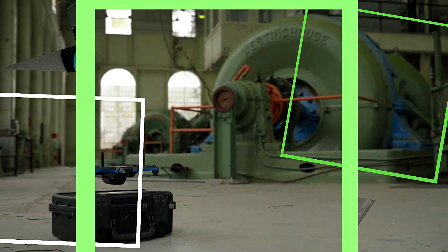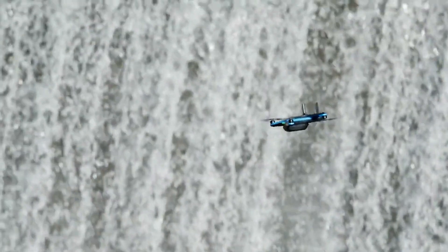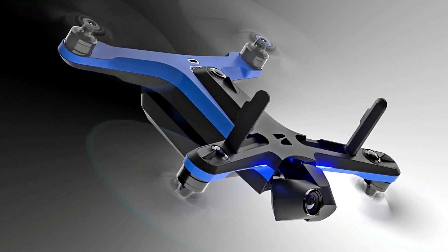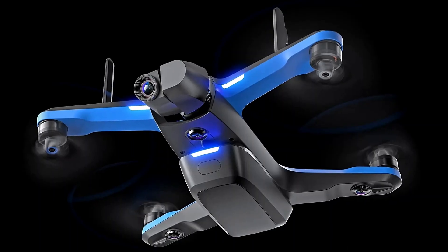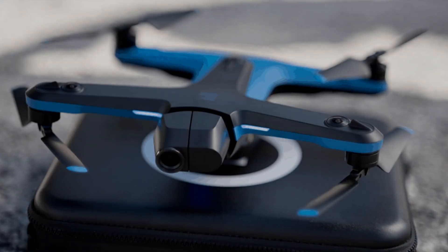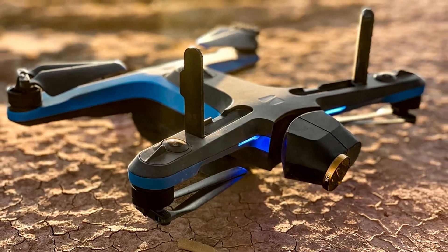The Skydio 2 Plus' dynamic range of 13.5 stops and 4K color CMOS sensor guarantee impressive low-light performance. With up to 27 minutes of flight time and a variety of resolutions and frame rates, it caters to diverse filming needs. Control is seamless through the Skydio app, offering an intuitive interface. Elevate your filmmaking experience with the Skydio 2 Plus drone.